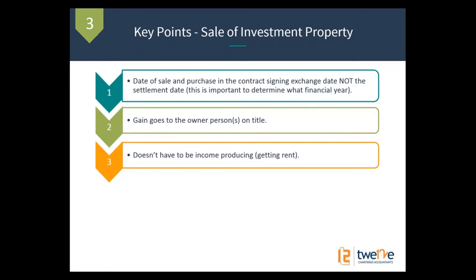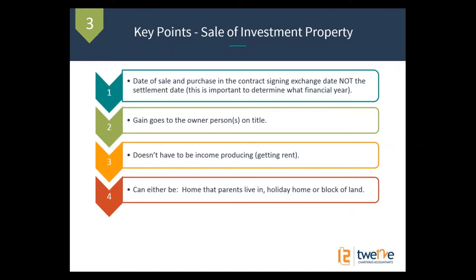Third point: it doesn't have to be an income-producing property. You might have it as a holiday home or just a block of land — it doesn't have to be something constantly in your tax return every year showing rent and expenses. It could be a home that your parents live in, a holiday home, or a block of land — none of these are income producing, but they are still subject to capital gains tax when you sell them. There's no rule about owning a property and having your parents live in it rent free, but when you sell it, you've got to pay the capital gains on the increase in value.